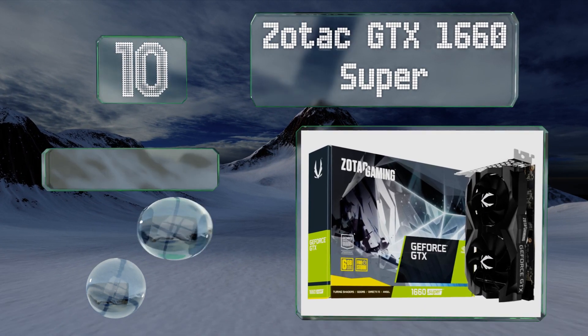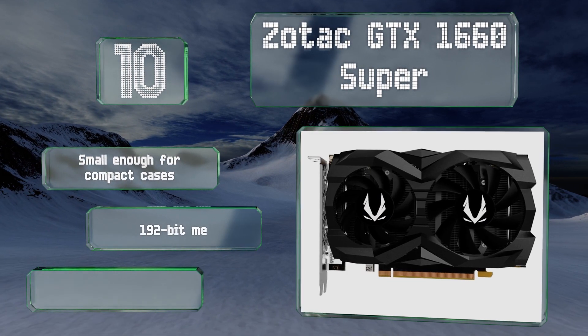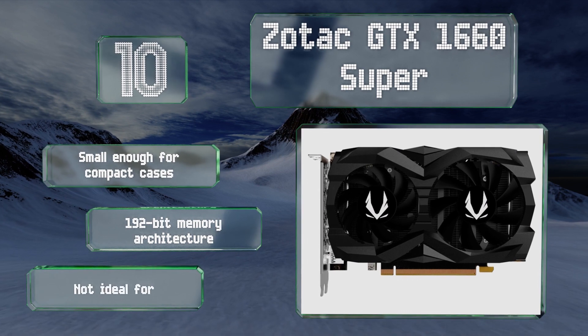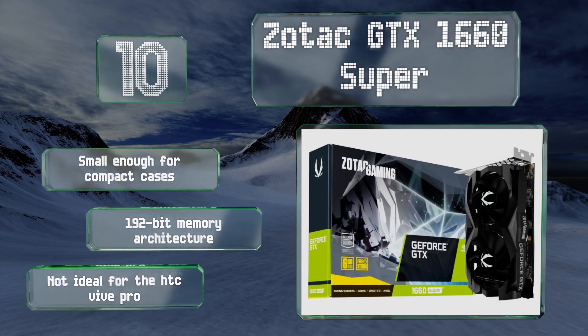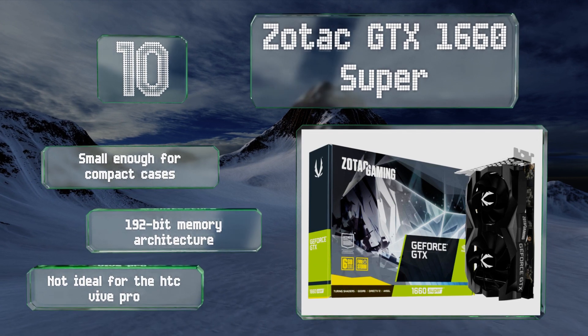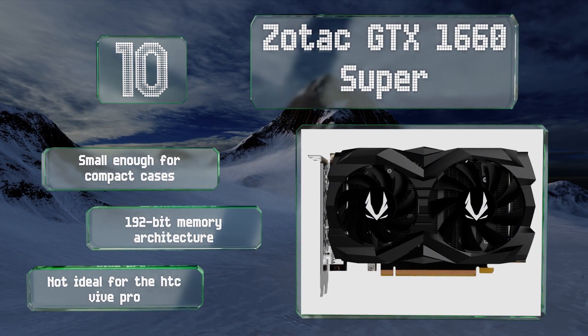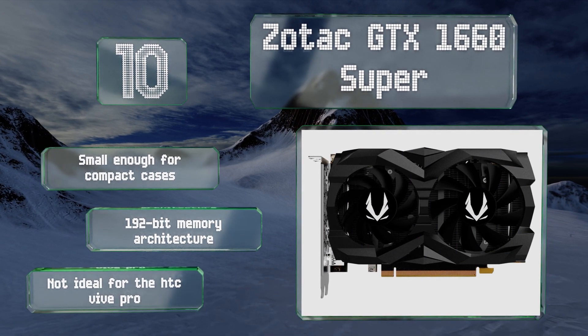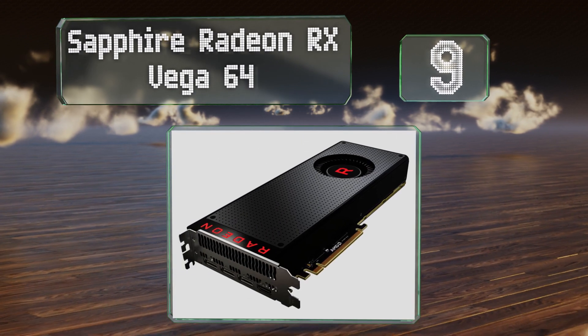It is an entry-level model and though it isn't powerful enough to run everything on high visual settings, it will enable your first foray into immersive alternate realities. It's small enough for compact cases and uses a 192-bit memory architecture. However, it's not ideal for the HTC Vive Pro.